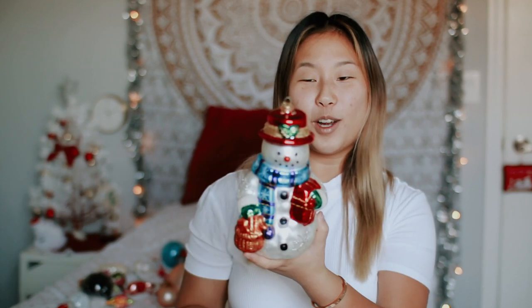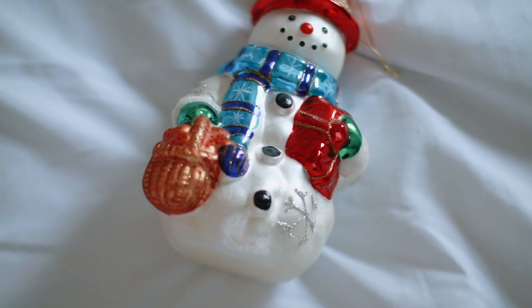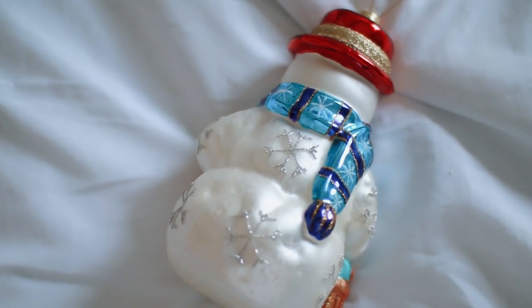The last ornament I'm going to share with you is this giant glass snowman. This thing is so big — look at it compared to my head. It's just really cool and this is like the biggest ornament I think we own. There's not really a big story behind it — it's just huge, it's a glass ornament, and it's really festive.